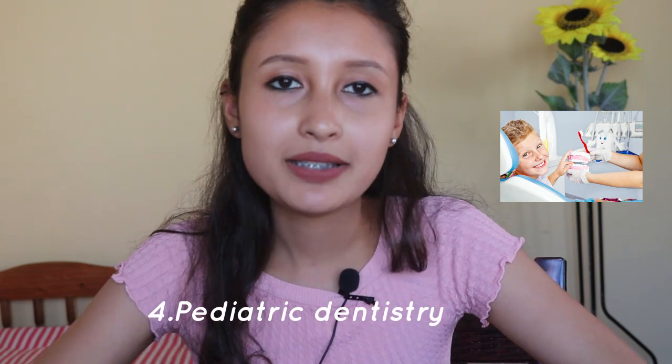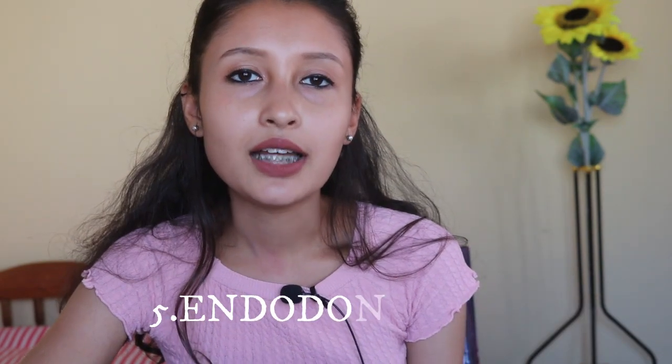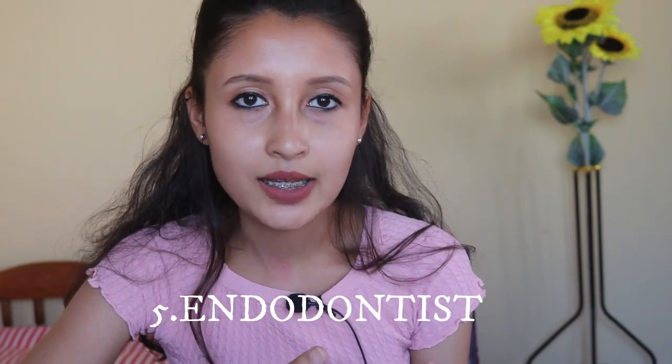Next is pediatric dentistry. As the name suggests, these are dentists who take care of your child's oral health from the time they are born through the mixed dentition period up to the early permanent dentition period — that is, up to about 15 years of age. They can be your child's best friend when it comes to oral health.